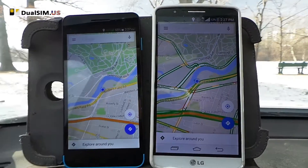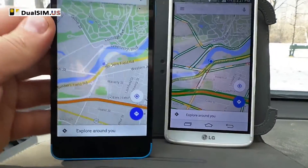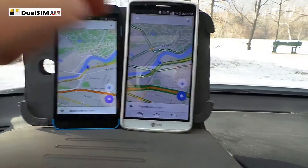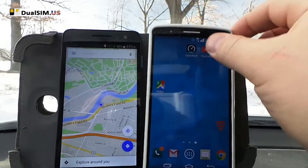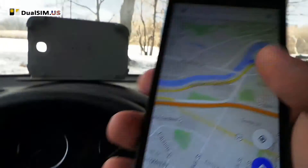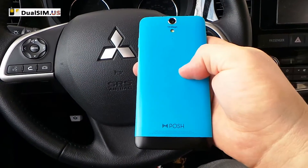Of course you get better GPS on the G3 phone, but the Posh Titan HD costs $160–170, and the G3 was $600 when I bought it — right now it's a little less, but still a very expensive phone. So if you need a dual SIM phone that is on the higher end, this is a pretty nice phone.